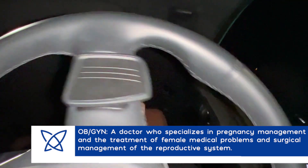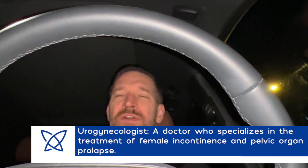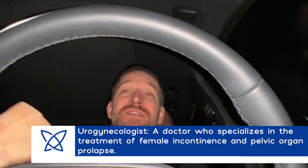There's OB and there's GYN. I don't practice obstetrics — I'm a subspecialist in urogynecology, which is a surgical subspecialty of gynecology that deals with prolapse, incontinence, and pelvic pain. I try to do surgery every single morning to get the most efficient use of my day. The drive to my main hospital is about 10 minutes, and my other hospital is about 18 minutes. One nice thing about getting up early is you don't have to deal with traffic.